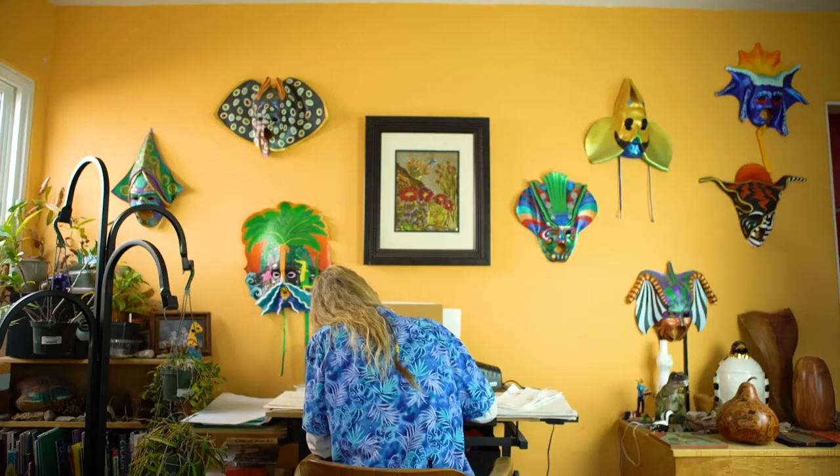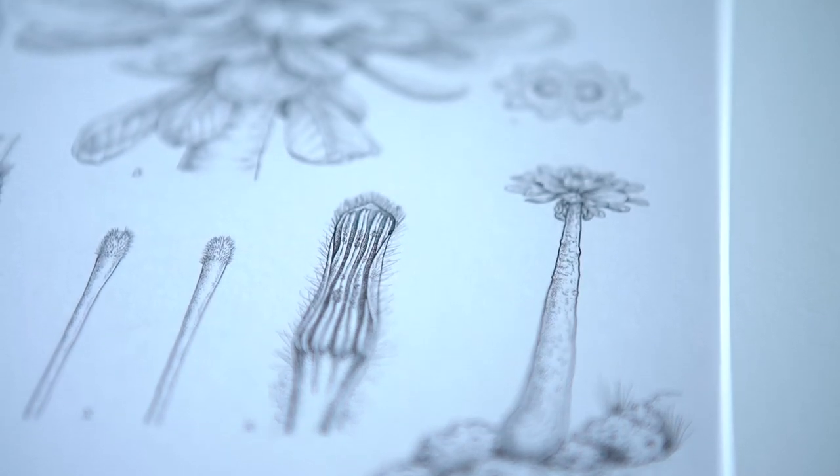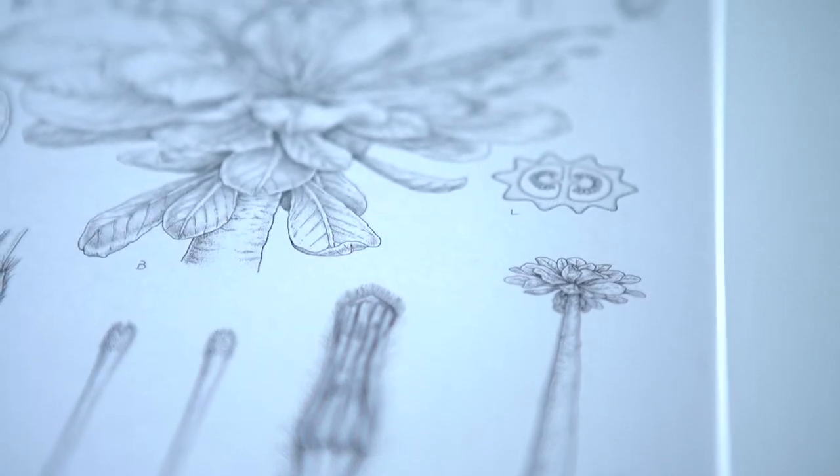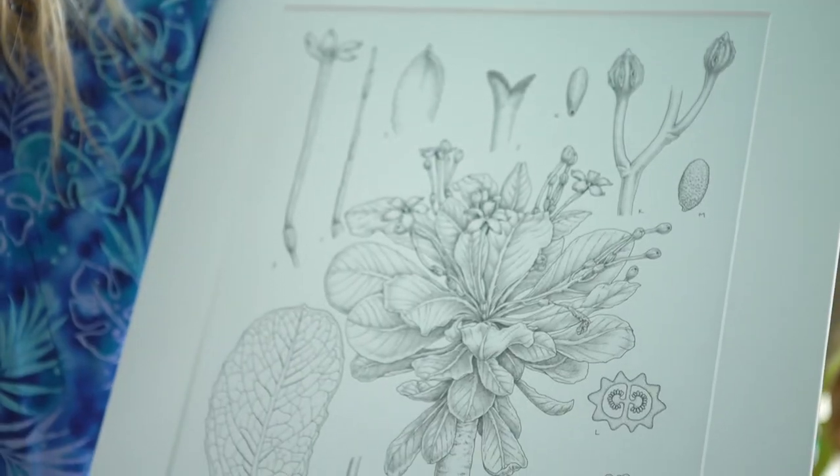My goal is to have people really appreciate what makes that plant unique and special. To produce a finished plate, which involves sketching and everything, it's usually 30 to 50 hours. That doesn't even include the research I would put into it — reading about the plant.